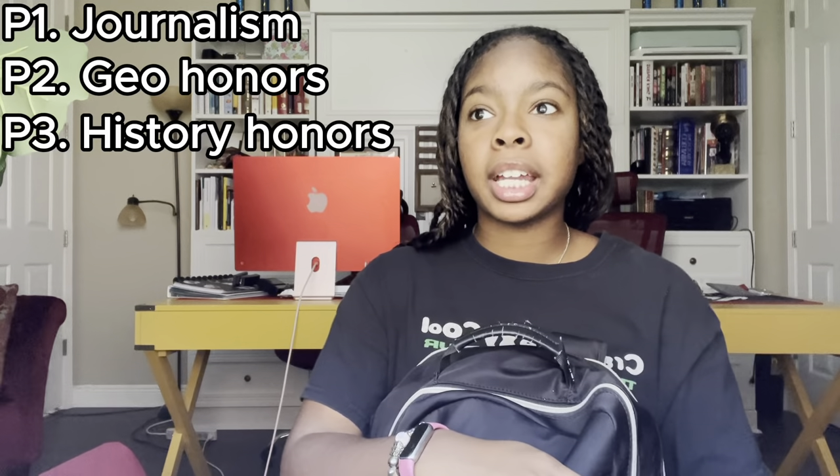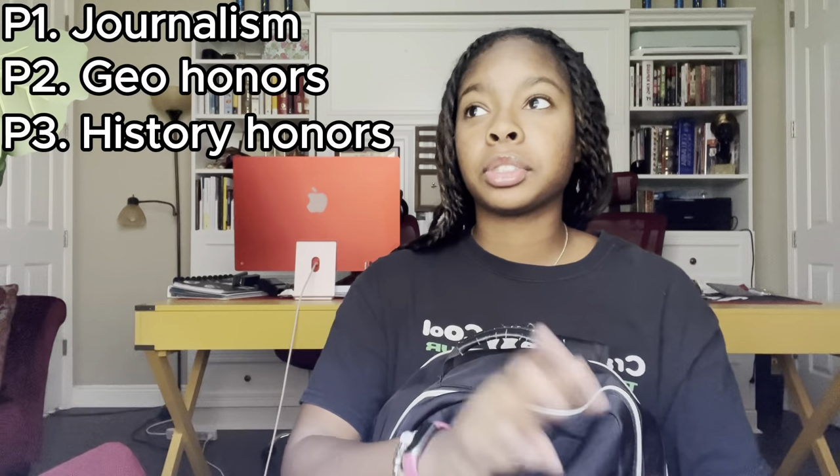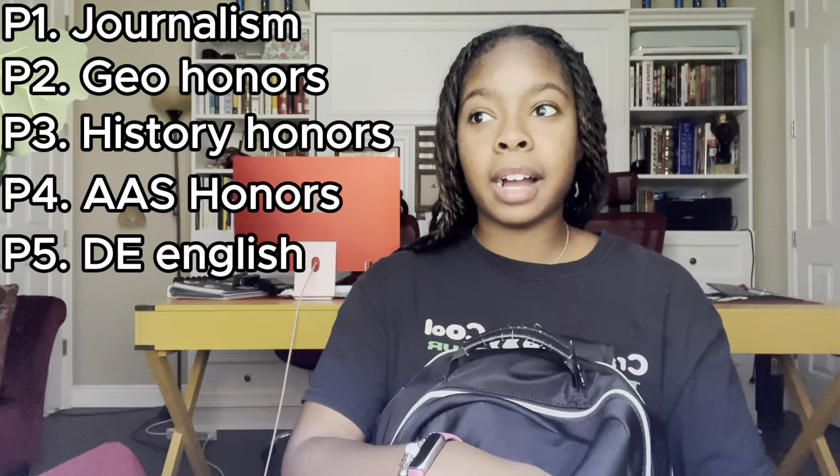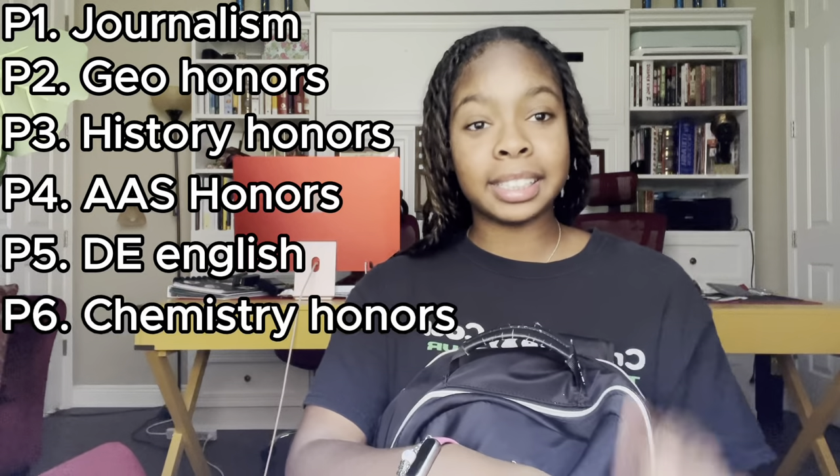Now we're going to move on to my main pocket. I'm actually going to run through the list of my schedule — here's a real memory test. So first period I have journalism versus the news team. Second period I have geometry honors. Third period I have world history honors. Fourth period I have African American studies honors. Fifth period I have dual enrollment English. And sixth period I have chemistry honors. So that's going to give you a good idea why I have so much stuff in here.